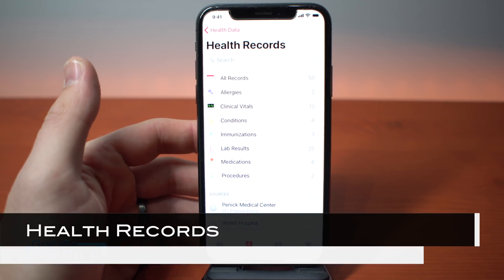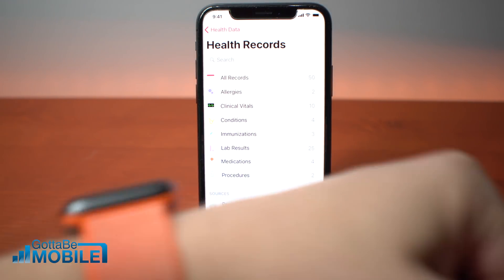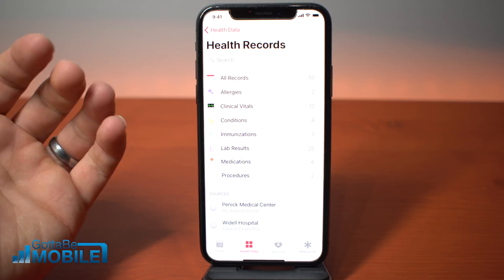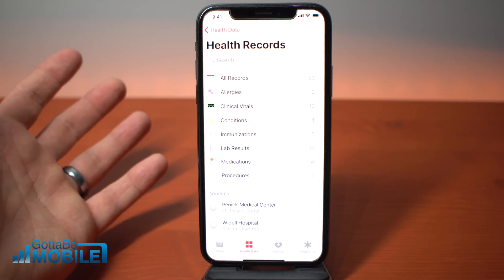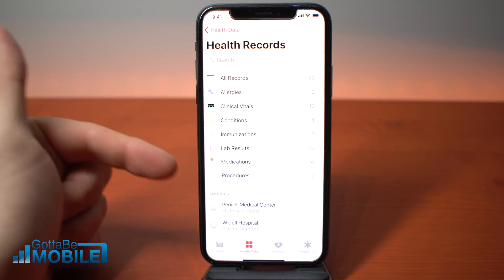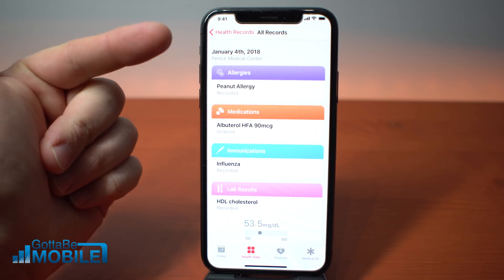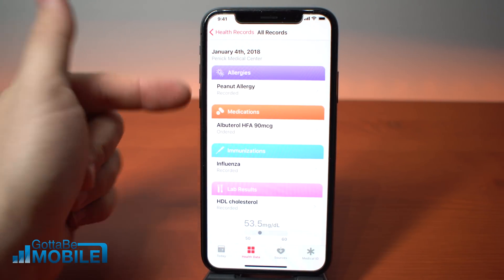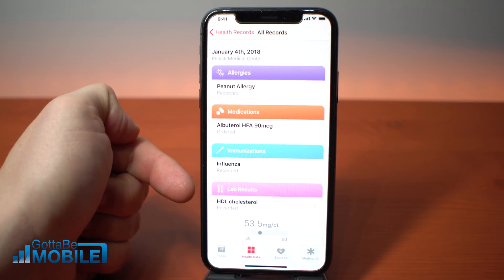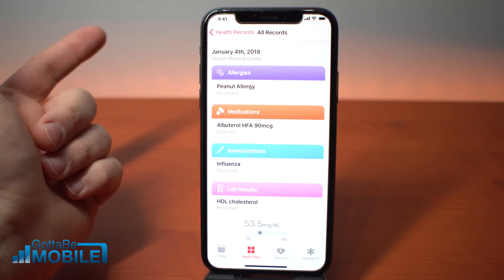Apple is making a really big push to integrate health records into the Health app. Not only will you be able to keep all the stuff you collect from an Apple Watch or another device, but you're going to be able to connect into patient portals and patient charts available at certain hospitals. At the start, there's only going to be about a dozen hospitals, but you'll be able to pull in all kinds of records into the Health app — including allergies, medication notifications, and lab results. It's encrypted and password protected.